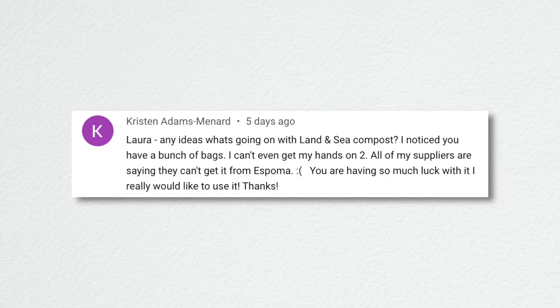When something works, you just do it. I've been using it since I helped my parents apply it. We've been using it as long as we've had a garden — we've been married almost 15 years.